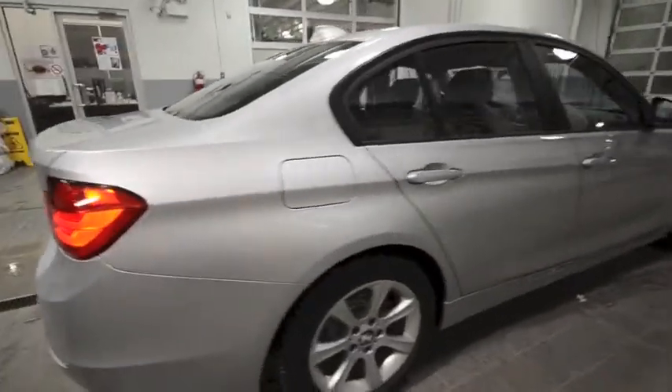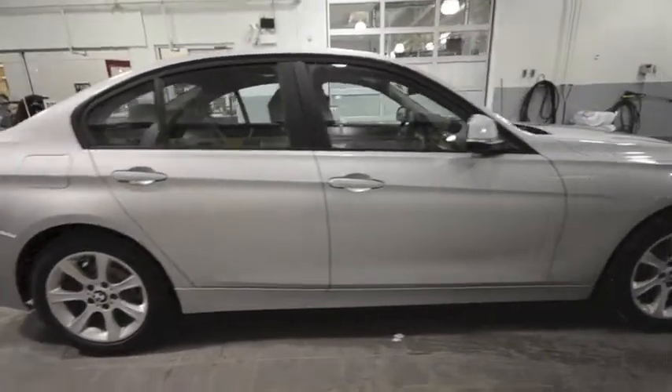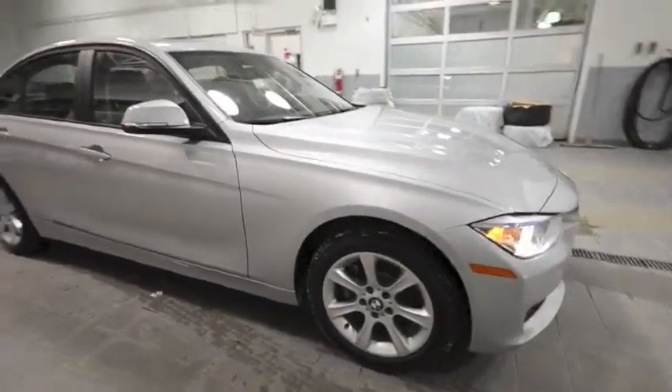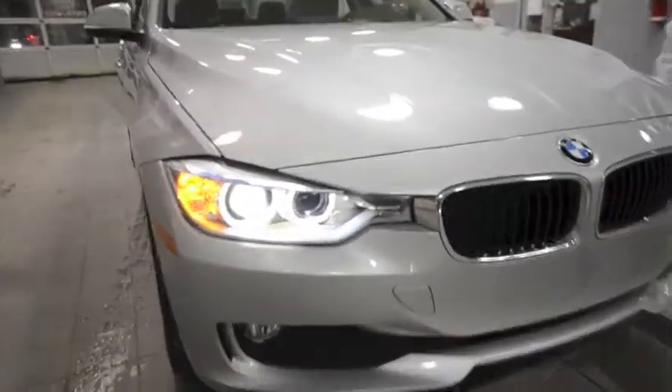You can view this vehicle at Bavaria BMW, conveniently located at 18925 Stony Plain Road, Edmonton, Alberta, just off the Hyundai. Feel free to contact one of our professional sales associates at 780-484-0000.